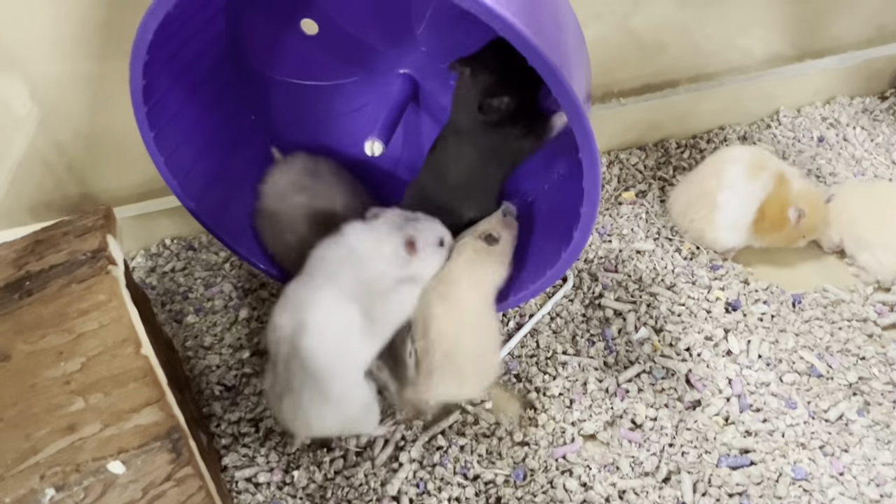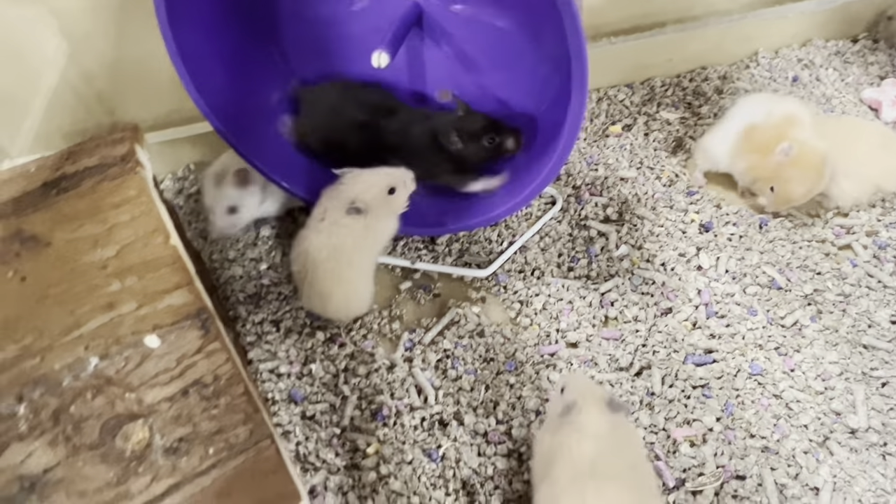They have super sensitive whiskers, and right now they're all running on their wheel. We have three exercise wheels in here and they're definitely having some fun.